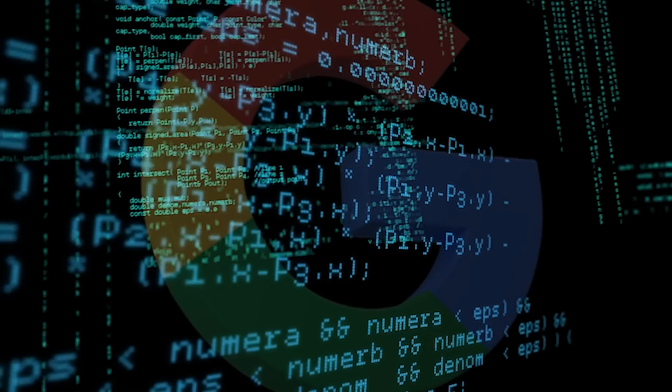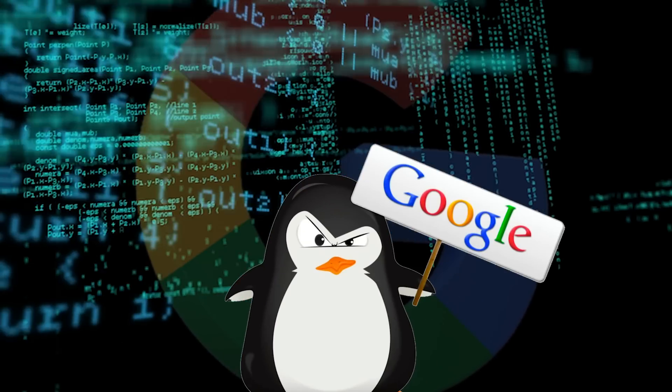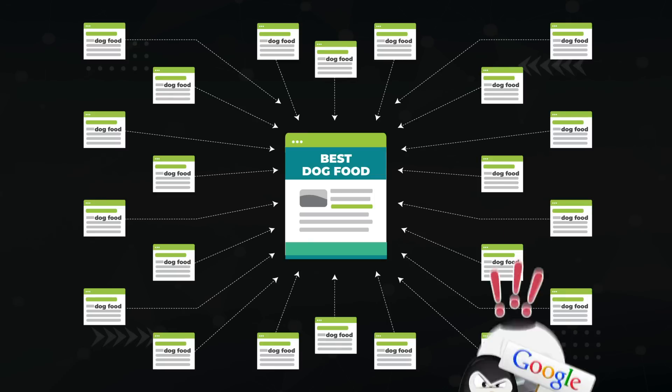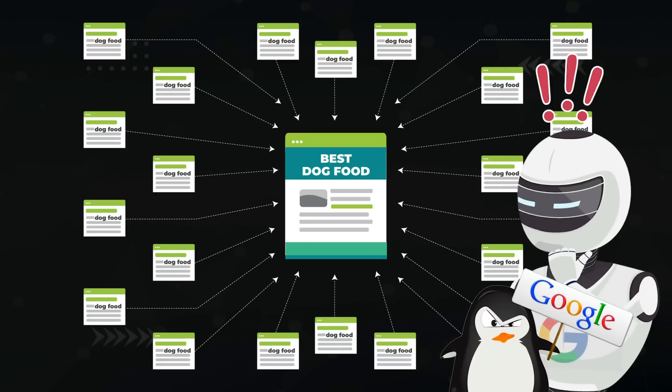That said, you can't just use target anchor text over and over again and expect to get away with it. Google pays close attention to the anchors you use, and if it looks unnatural to them, you will get hit by the Google Penguin algorithm. For example, if you have a hundred backlinks and 90 of them have the anchor 'dog food,' that's a red flag to Google and they'll penalize your site for it.